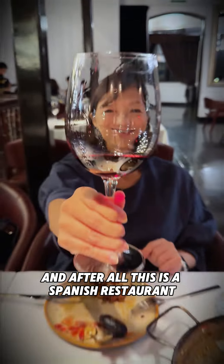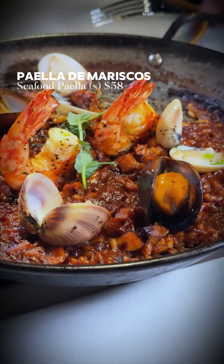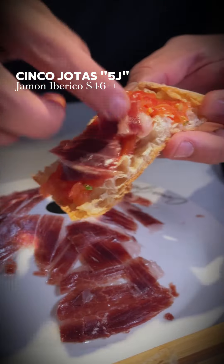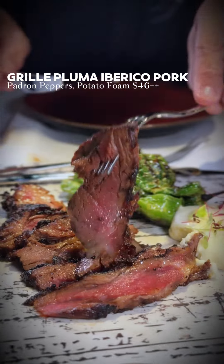This is a Spanish restaurant, so you can expect some Spanish dishes like the Seafood Paella, Smoky Grilled Octopus, and the Cinco Jotas 5J Jamon Iberico. And not to be missed is the Grilled Pluma Iberico Pork — it's very good.